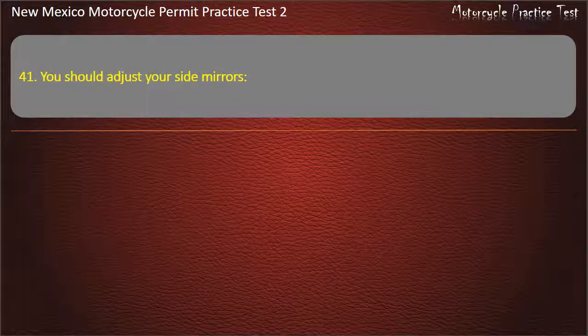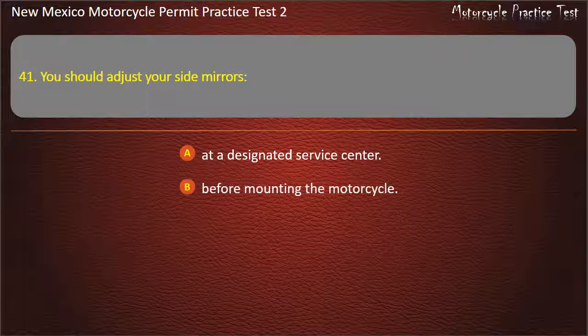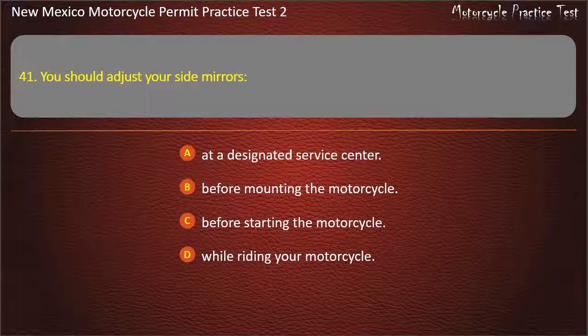Question 41. You should adjust your side mirrors: At a designated service center. Before mounting the motorcycle. Before starting the motorcycle. While riding your motorcycle. Answer: Before starting the motorcycle.